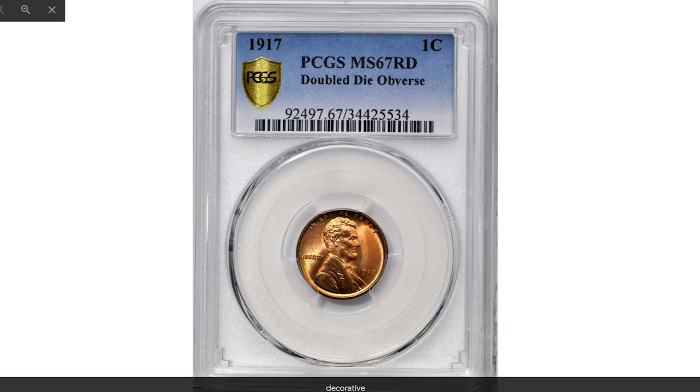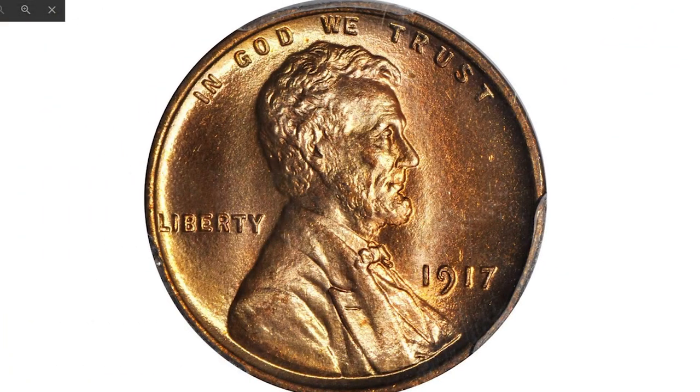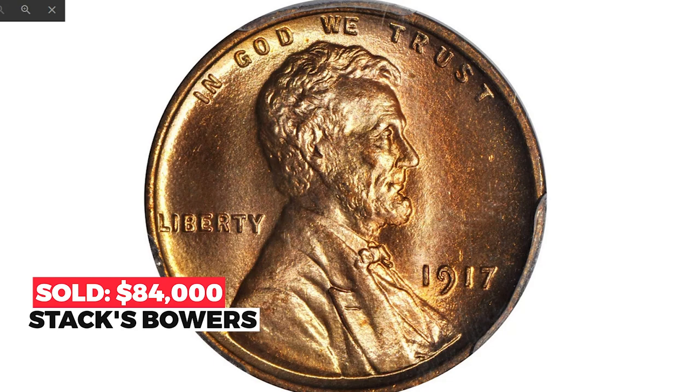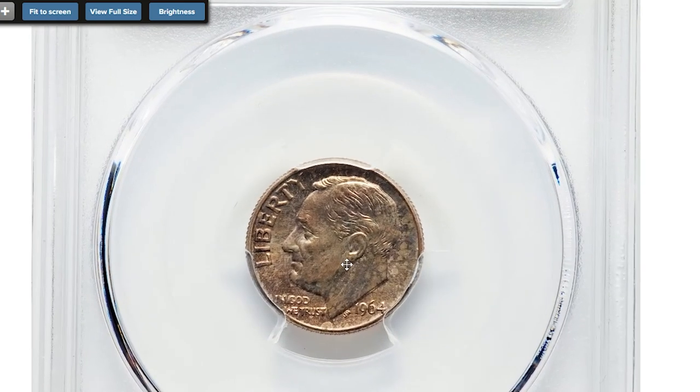Here is a 1917 Lincoln cent with doubled die obverse — a beautiful and pristine example of this challenging rarity. The overall pinkish rose coloration reveals a shimmering gold iridescence at the tilt. The fields are blanketed by a dense, bold luster surrounding sharp and fully undisturbed devices. The 1917 FS-101 is one of the most pronounced doubled die obverse varieties in the entire Lincoln cent series, with sharp doubling to the digits in the date and the letters in 'GOD WE TRUST.' Graded mint state 67 red by PCGS, this highly lustrous penny sold for $84,000 in 2018 at Stack's Bowers.